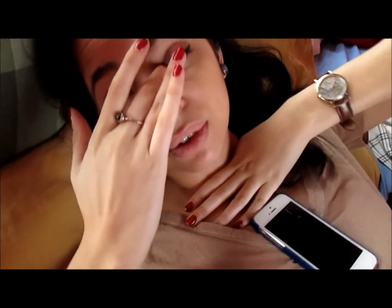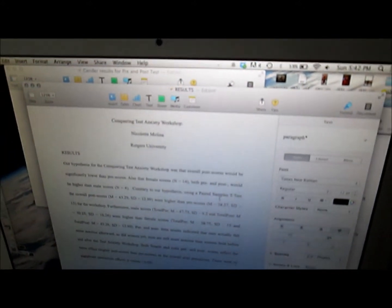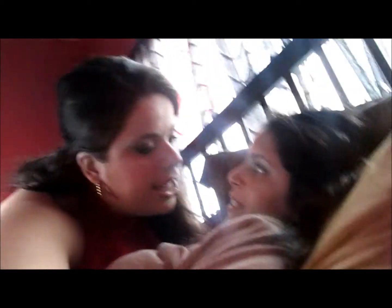Bye bye, vloggity vlog! She's writing a paper about her results from her test anxiety workshop — psychology major problems. My sister kissed my cheek saying it's a highlight because her foundation is lighter than mine, so it's like a backwards contour.